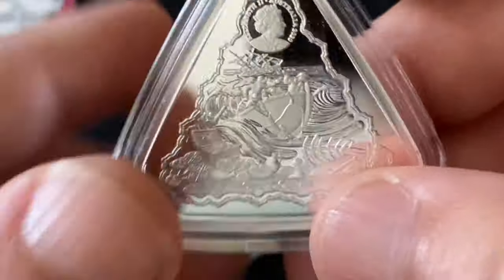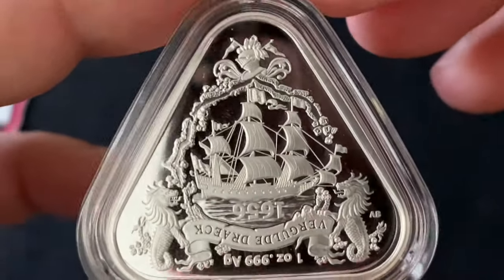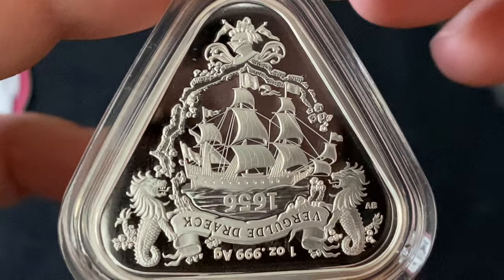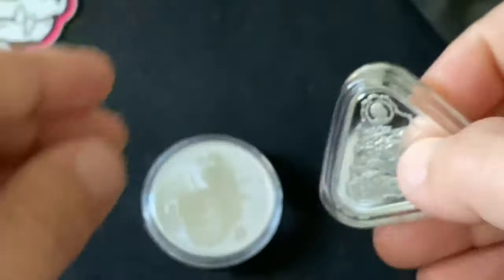Like I said, this is the second release of that series. These usually run about 30 bucks — they're a little bit more expensive, they do carry a premium. But yeah, super nice. Really really like those.